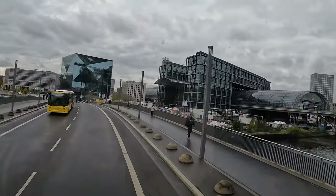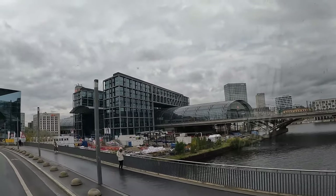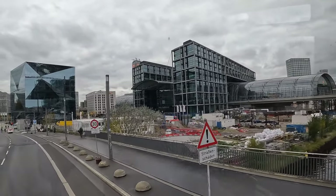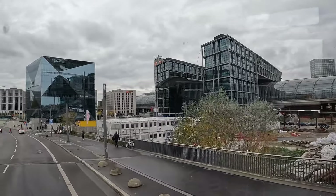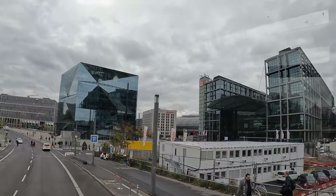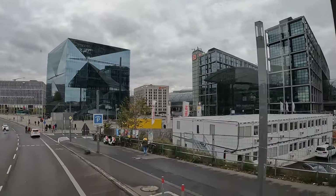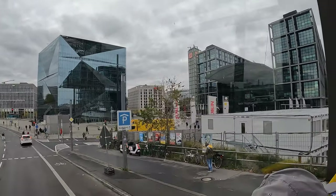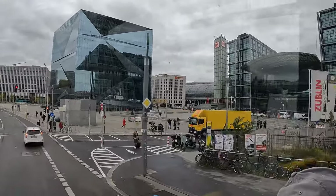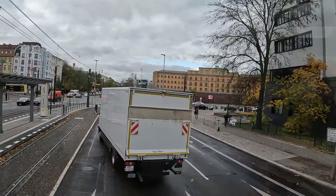Here on the right, a lot of glass - but it's not a parliamentary building. It's our main station, the biggest crossing station and the biggest tower station in Europe. In the underground you find the north-south connections, and five floors above, the east-west connections.